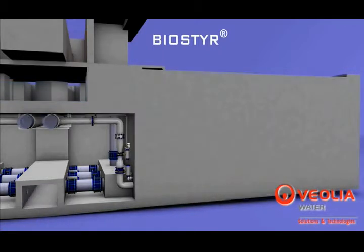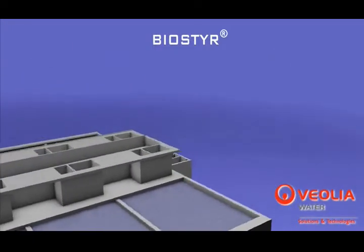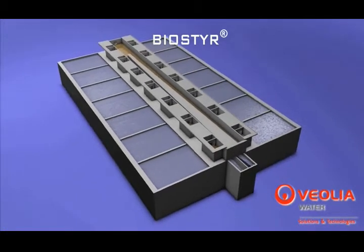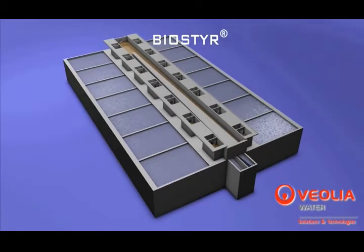Biosteer, the most advanced bio-filtration process, is thus the ideal solution for compact wastewater plants designed for the removal of carbon and nitrogenous pollutants.